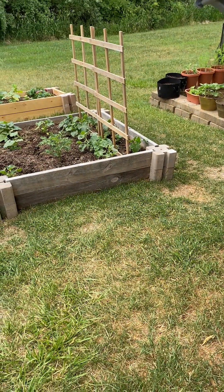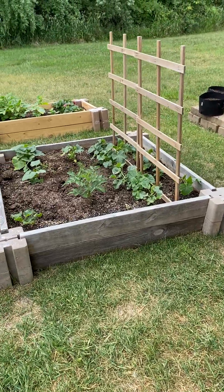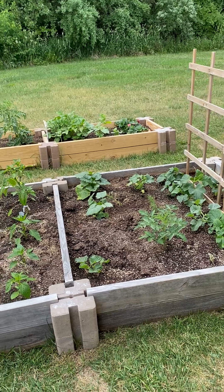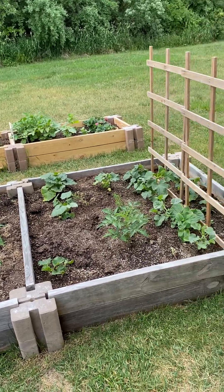Hello everybody. My name is Beverly. Today is June 6, 2023 and it's time for a garden update.